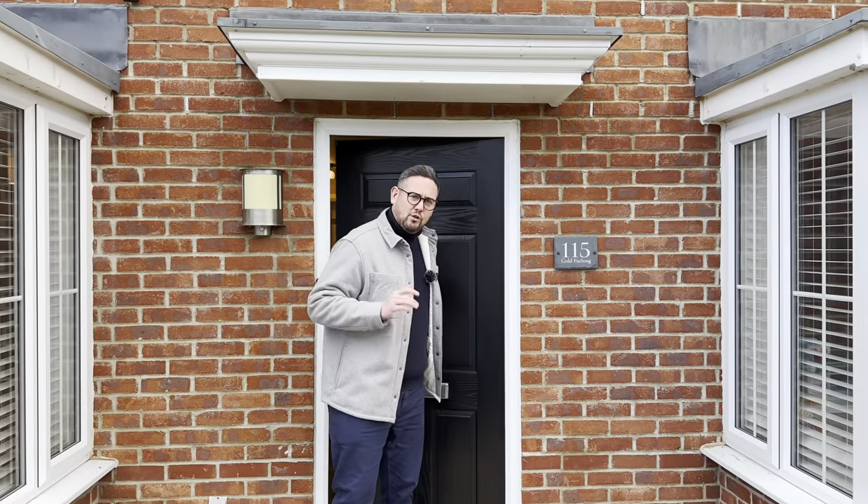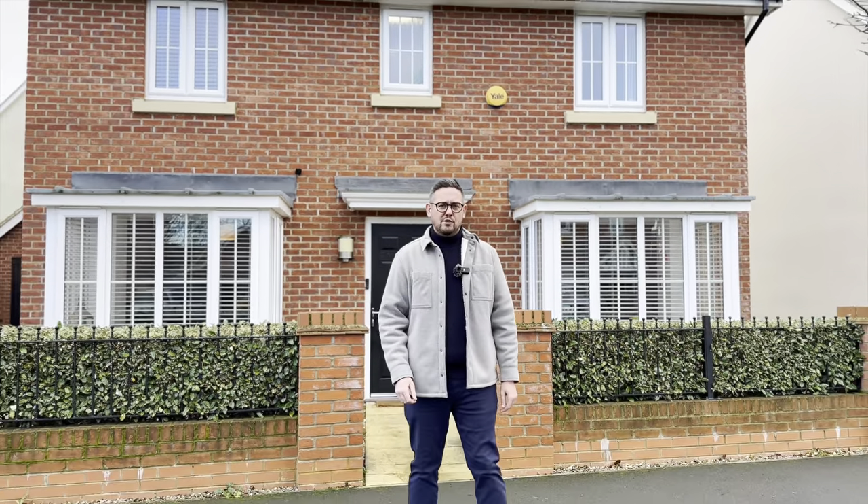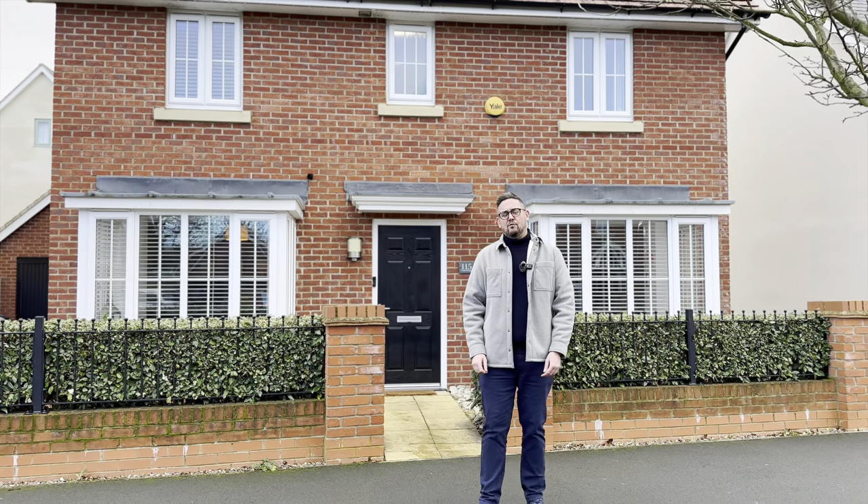So if this double fronted, four double bedroom detached home looks like a good fit for you and your family on Marston Park, then please give us a call on 01234 852 434 and we look forward to showing you around soon.